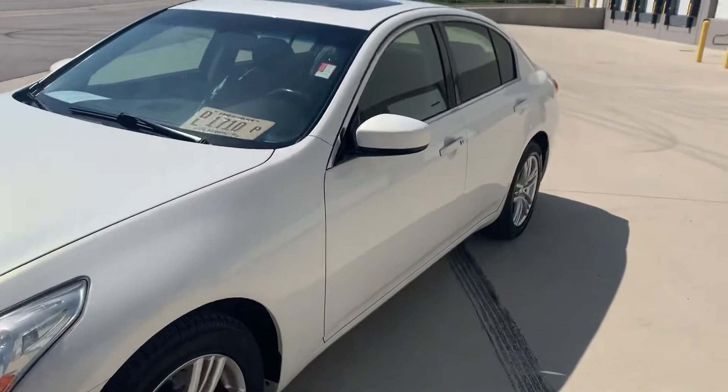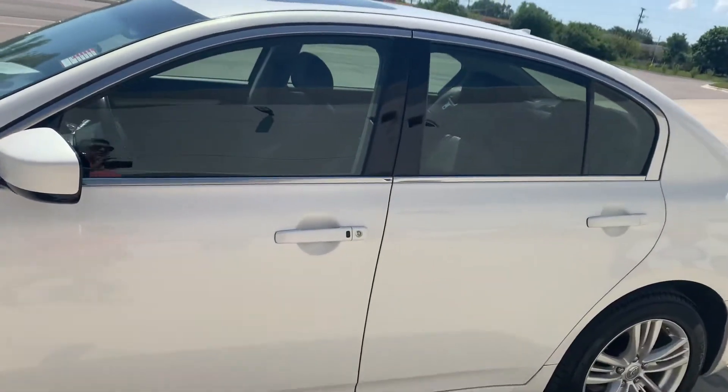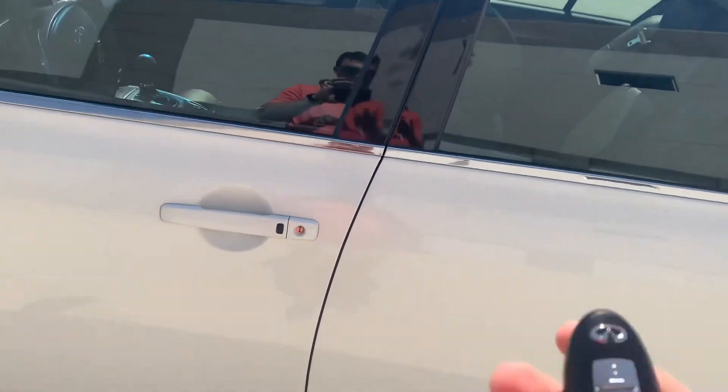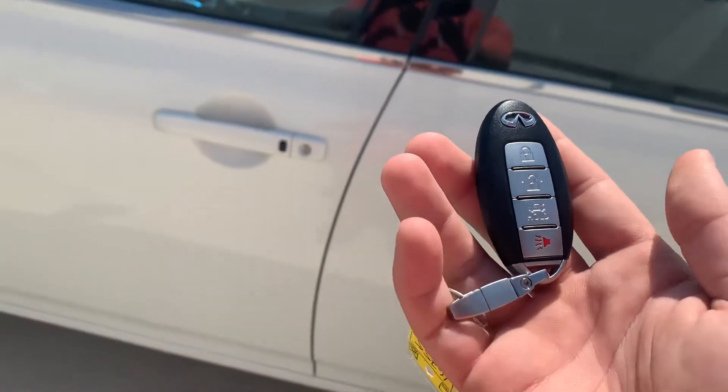Only 96,000 miles. Makes it easy to finance, and still plenty of life left in the vehicle. Standard Infiniti key fob — lock, unlock, trunk, and panic.